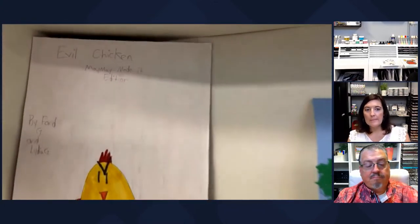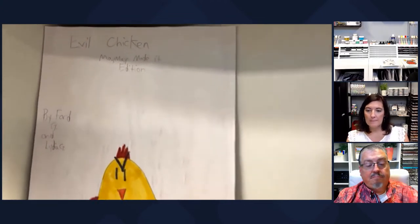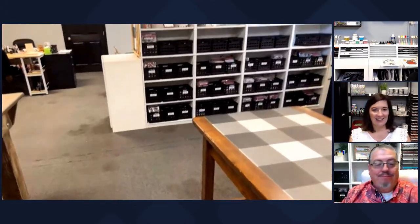Up here are some samples - look at this thing that Ford and Lydia made when they were visiting. It says 'Evil Chicken MaMay Limited Edition' - so funny. We are still in the same location, we just moved our studio from a smaller room to the bigger room. These shelves are really for us to grow into - we didn't buy them for utilitarian use, we bought them to be a wall to separate our space. This room used to have a wall, and when we moved in we had it removed - you can see the line on the carpet and on the wall where it used to be.